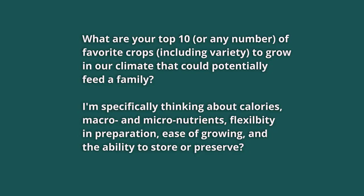Hi everyone, welcome to another Q&A with Kareen. This week's question I thought would be appropriate as we move into the growing season. Julie asks: what are your top 10, or any number of favorite crops, including variety, to grow in our climate that could potentially feed a family? She's specifically thinking about calories, macro and micronutrients, flexibility in preparation, ease of growing, and the ability to store or preserve. In other words, if the shit hits the fan and we have limited time to devote to a garden but need to feed a family, what would you recommend?